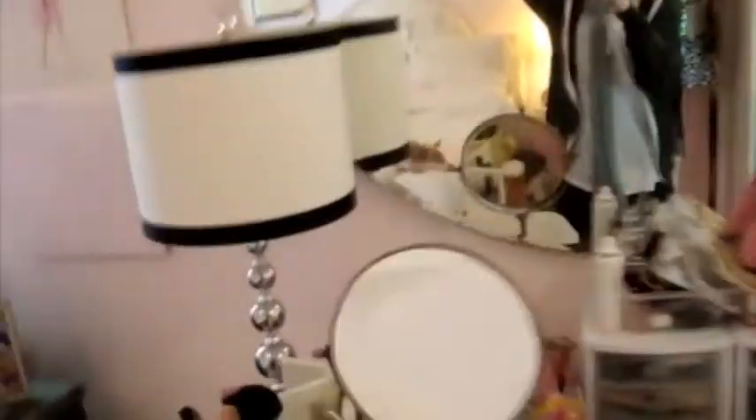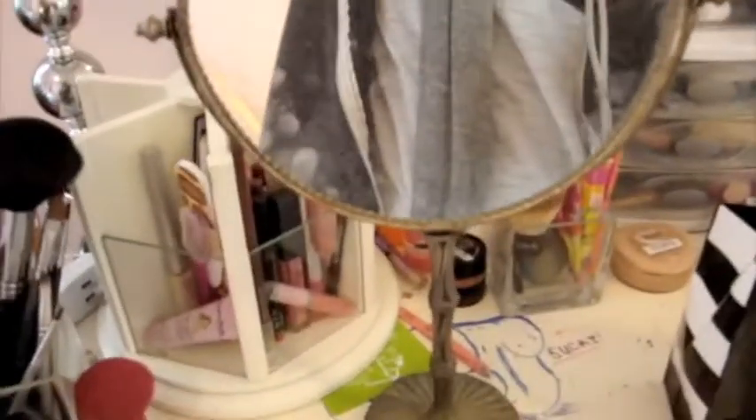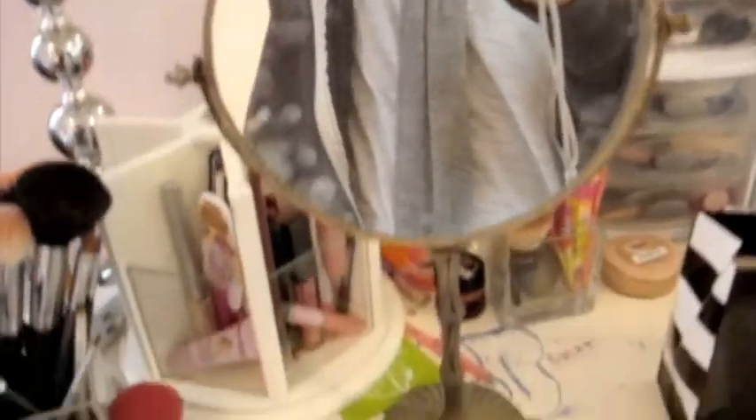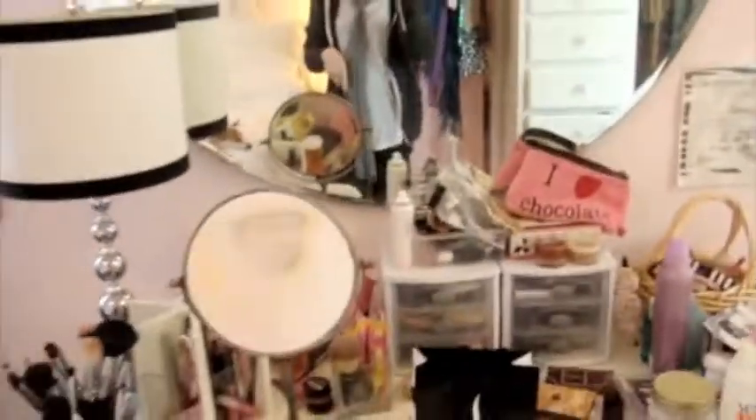Oh, and I forgot to mention — I'm obsessed with this mirror, it's so gorgeous. It was my grandma's, so I love using it. I do my makeup in the morning in that.